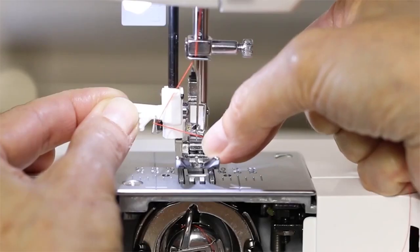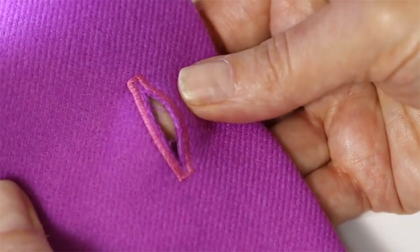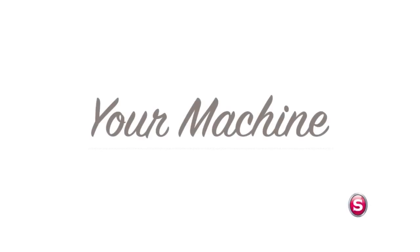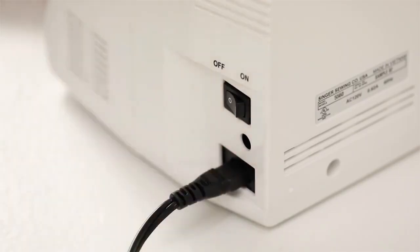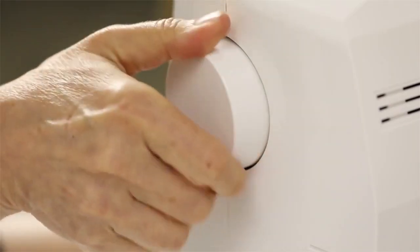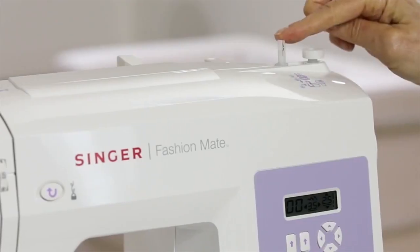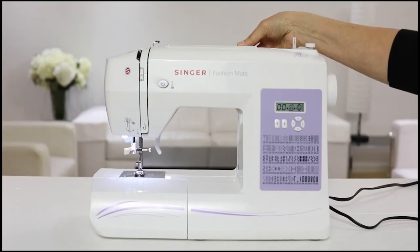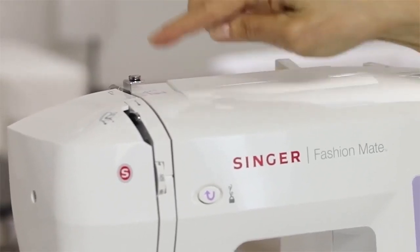Pushing the automatic reverse button instantly sews in reverse and reinforces stitches. The automatic needle threader allows you to thread the needle easily. With automatic presser foot pressure, the machine can sew lightweight tricots to heavy types of denim without the need for adjustments. The automatic stitch length and width allows you to personalize stitches, while the automatic tension keeps the stitches even regardless of the fabric type. These features, including the six fully automatic one-step buttonholes, are sure to make your sewing a breeze.